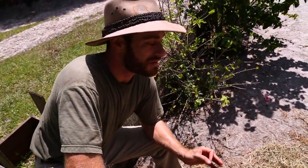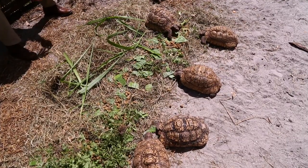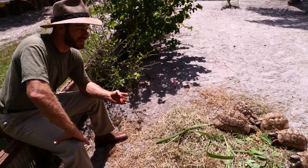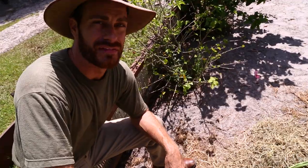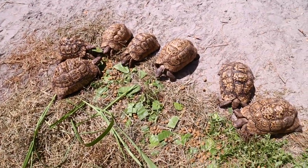Today we're hanging out with one of my favorite species of tortoises — the leopard tortoise. These guys are fun, personable, they don't get too big, and they make great and rewarding pets if you know what you're doing and can provide them with the right habitat. Today I'm going to tell you what that is.